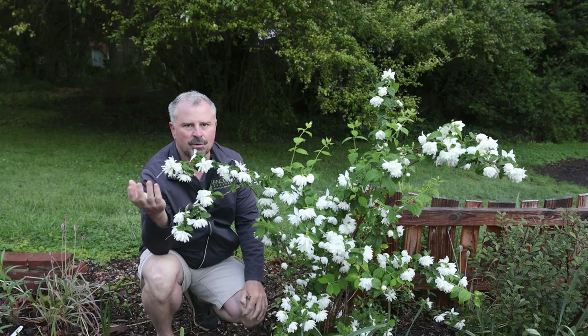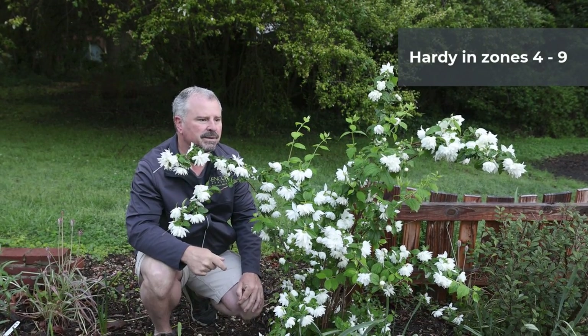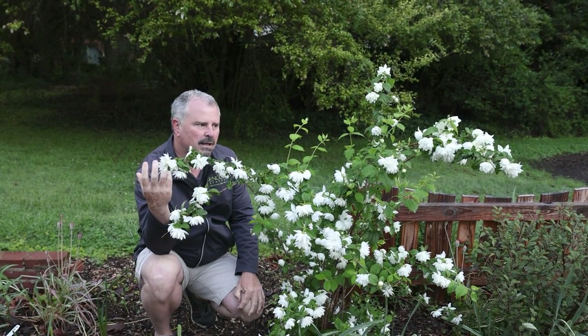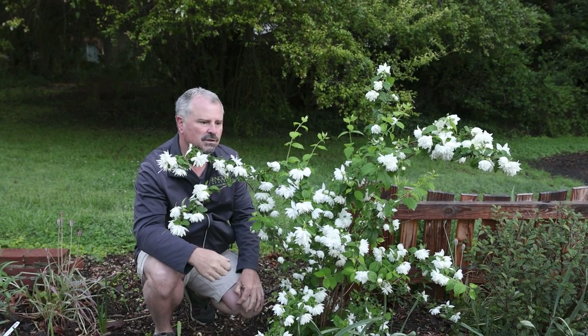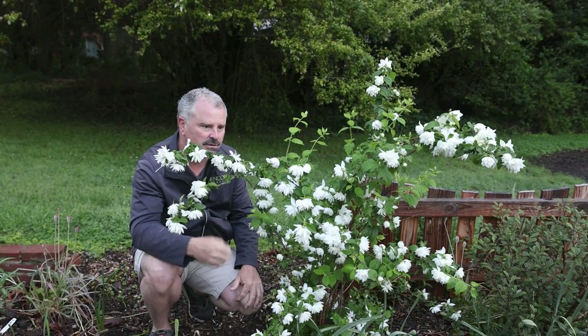These are hardy in zone four to nine for the straight species, so I'm assuming this cultivar would be the exact same. Pretty much everybody watching will be able to grow this plant. It's a very new cultivar, so it's going to be a little while before there's a lot of availability. But if you see one of these at retail, I would absolutely grab one.